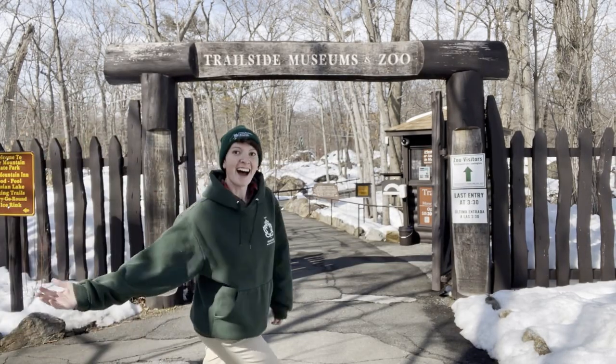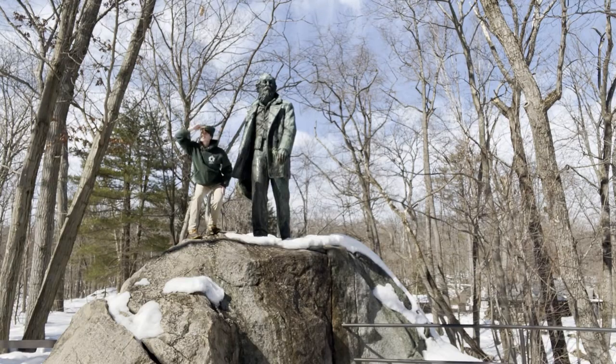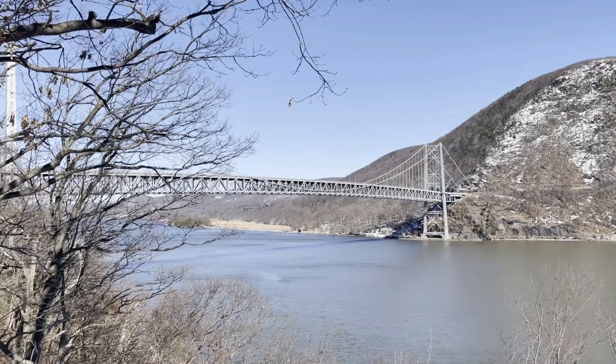Trailside Museum and Zoo, come with me, we'll learn something new. Birds and bears and coyotes too, at the Trailside Museum and Zoo.